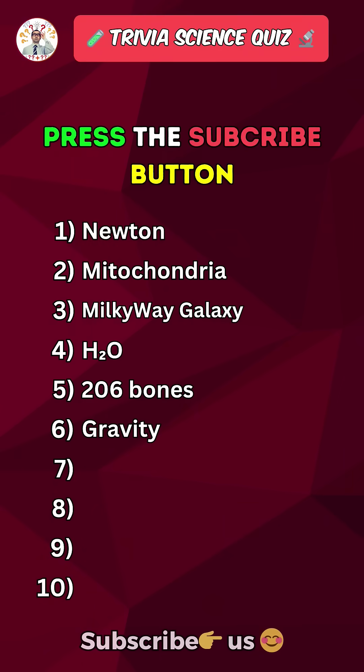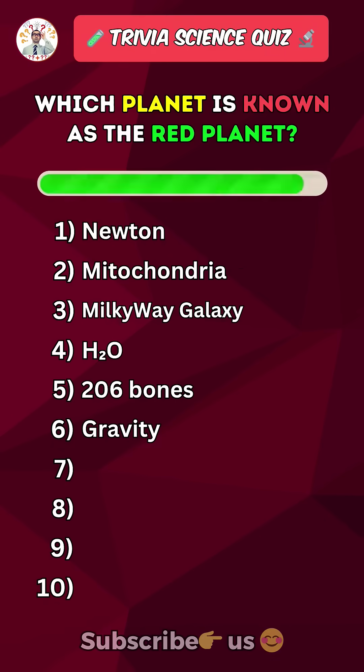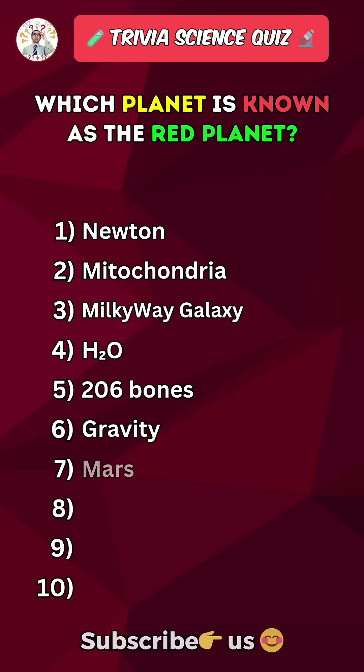Press the subscribe button for more daily quizzes. Which planet is known as the red planet? Mars.